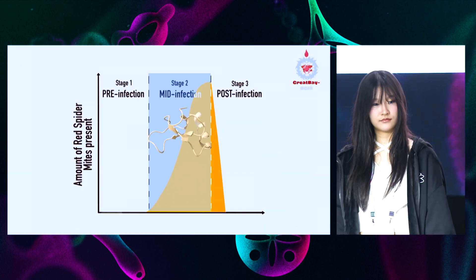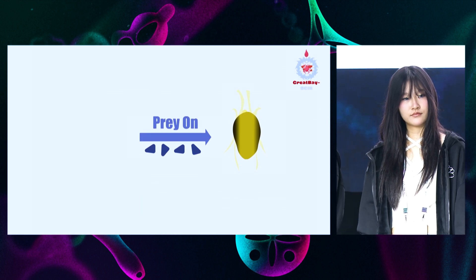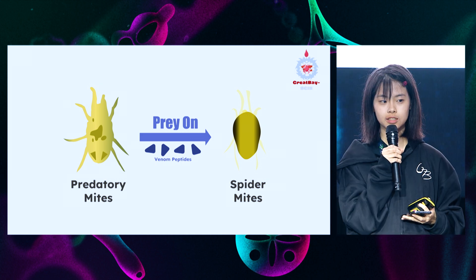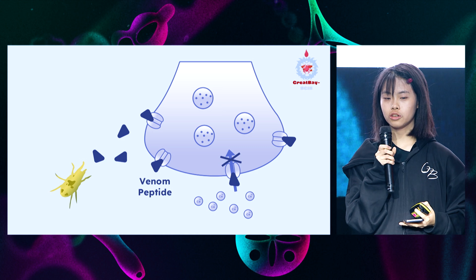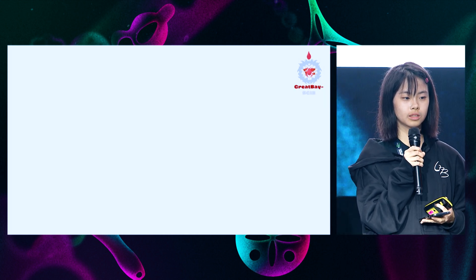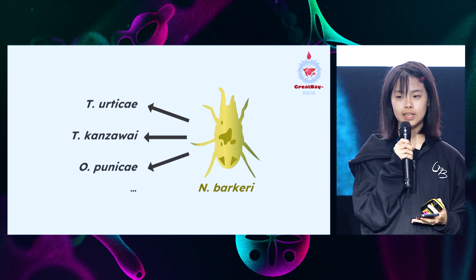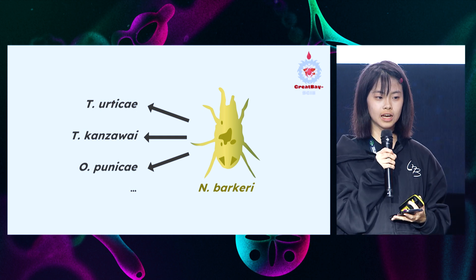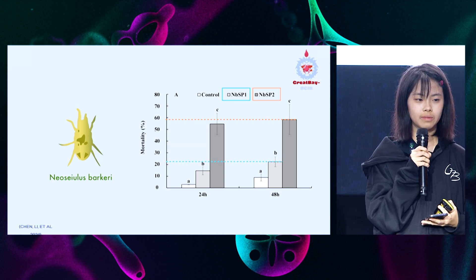In order to eliminate spider mites, we look into the natural antagonist predatory mites, which prey on spider mites. This organism contains a substance called mite venom peptides, which are utilized to paralyze and kill their prey by disrupting their neuronal ion channels. We found a study of two mite venom peptides known as MBSP1 and MBSP2 from a polyphagous predatory mite, Neoseiulus barkeri. However, their effect on spider mites was far from ideal.